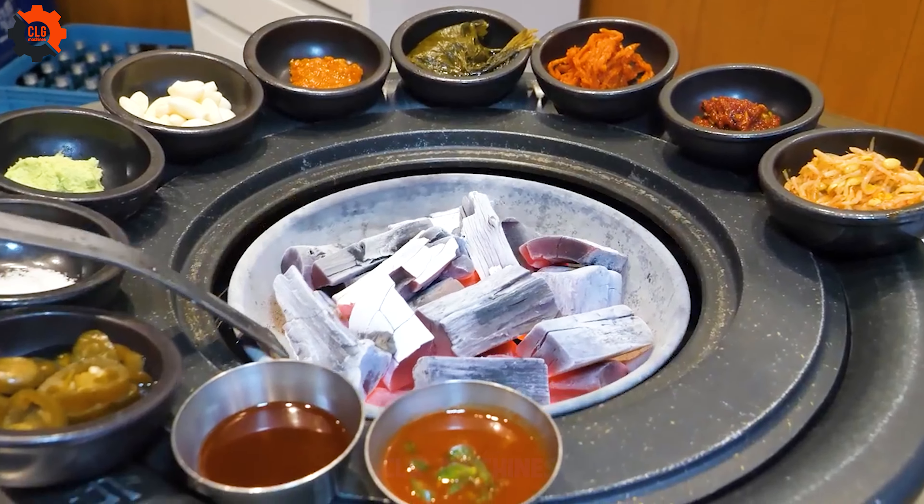At first glance, you might wonder — pork food industry machines in a restaurant? Yes indeed. But don't let the industrial roots fool you. It's all about handcrafted perfection.